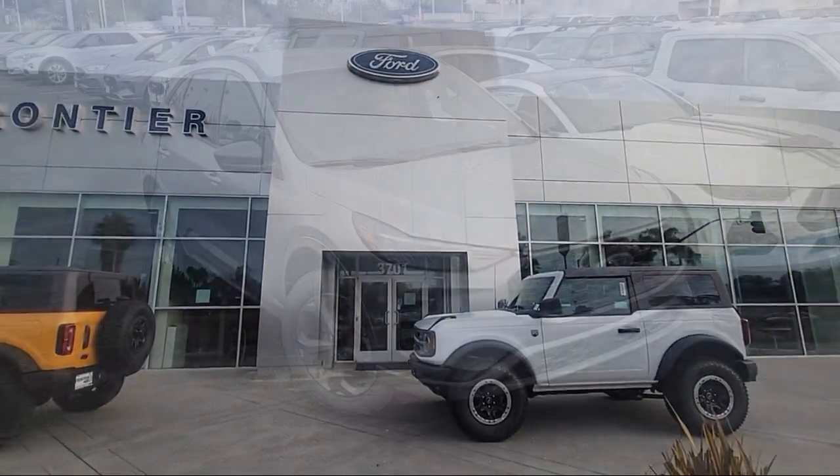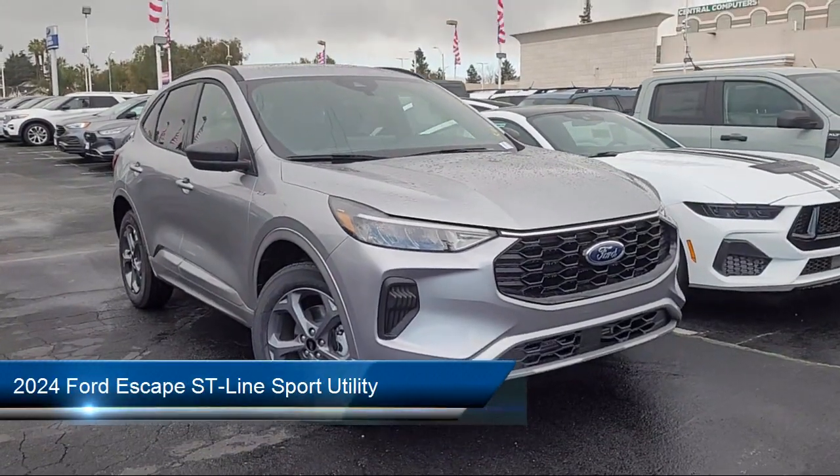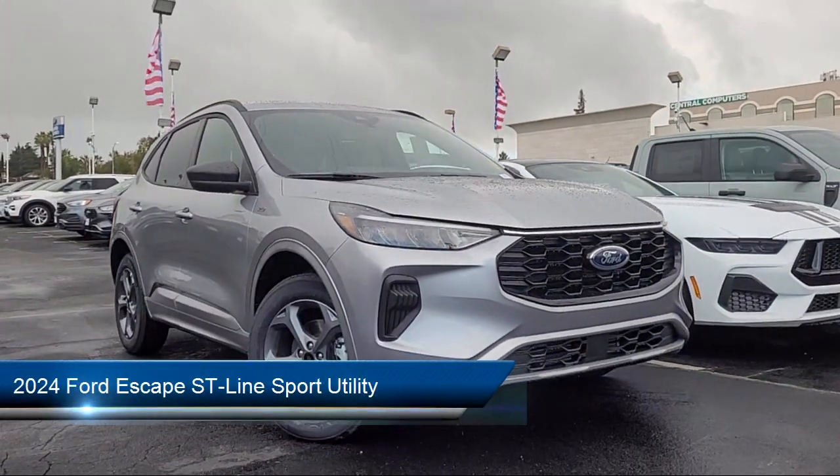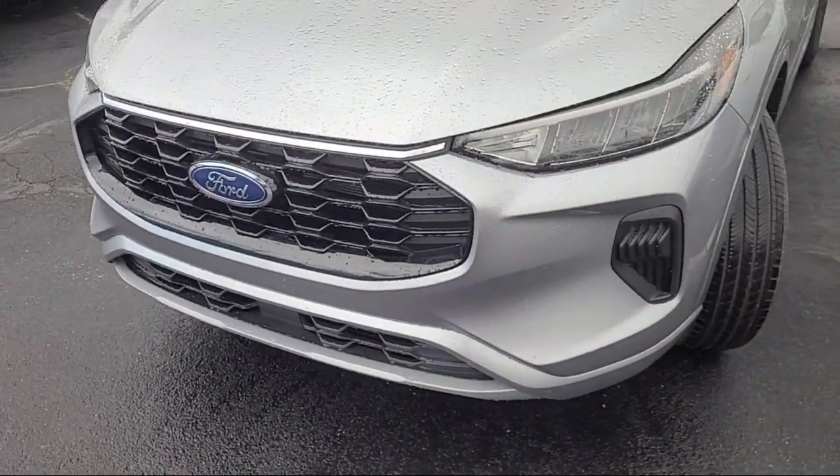Welcome to Frontier Ford, and here's a look at one of our great vehicles for sale. It comes equipped with FordPass Connect, Ford Co-Pilot 360 Assist, Speed Sign Recognition, and Sync Ford Technology.